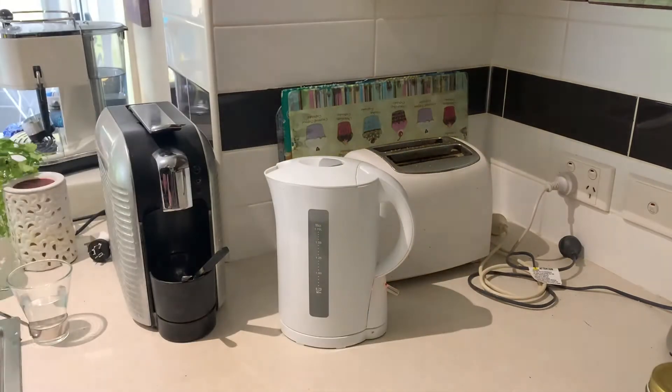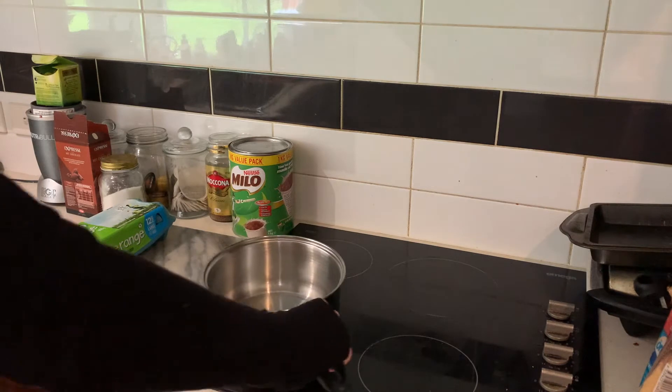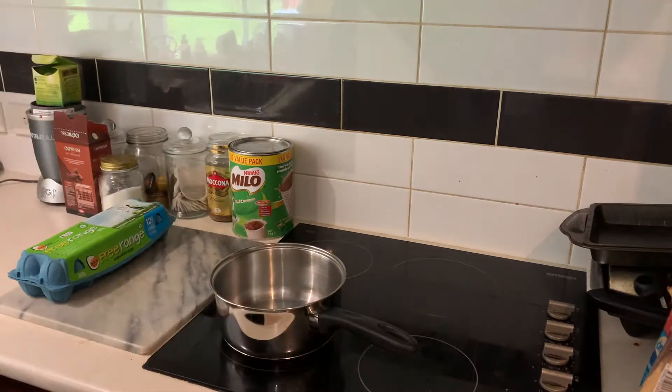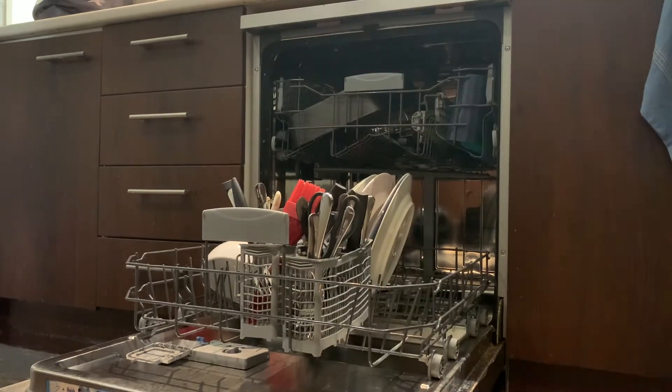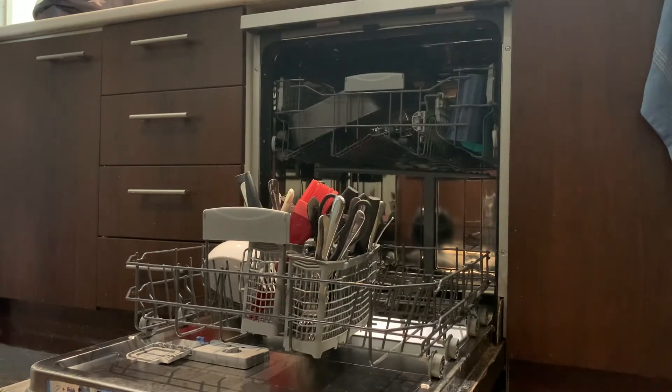Now time for breakfast. I typically have the exact same thing every single morning and that's poached eggs on toast. So I thought I'd show you guys exactly how I make it. First thing, put the kettle on and boil that, put your pot on the stove, and while I wait I'll unload the dishwasher.